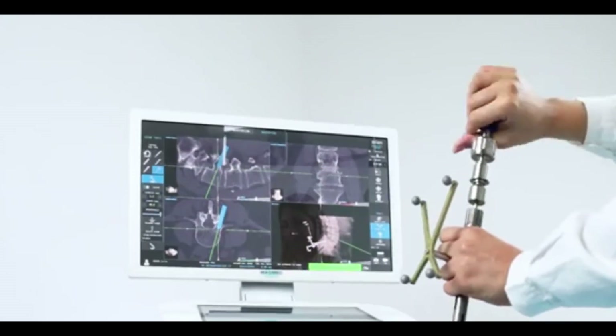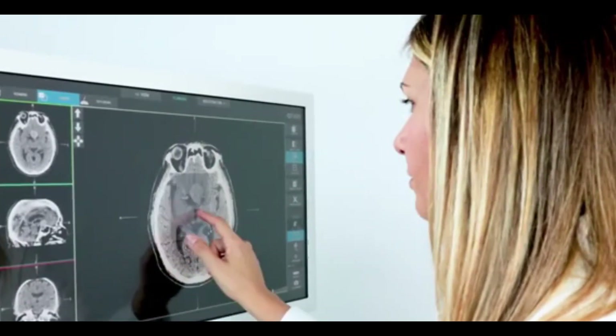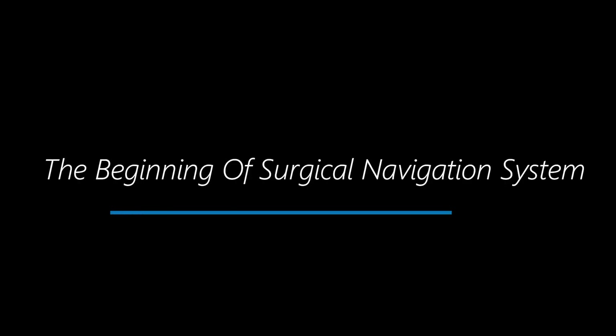Hi, welcome to another Biomedical Engineers TV video. In this video we will look into surgical navigation systems. We love getting support from all our viewers for keeping this channel up and running. The link for our Patreon and PayPal is in the description below. Your donation of each dollar will be used for content creation on this channel, so please support us.